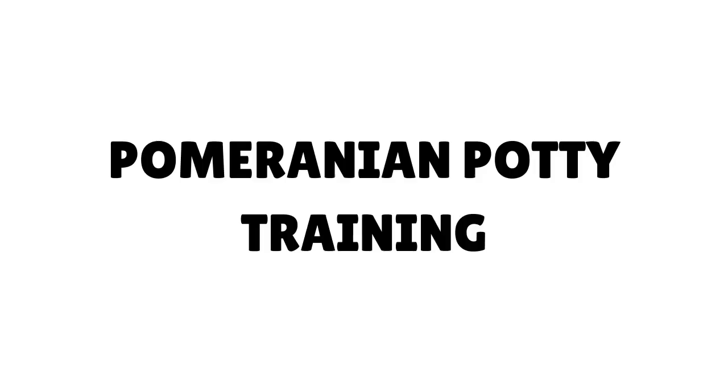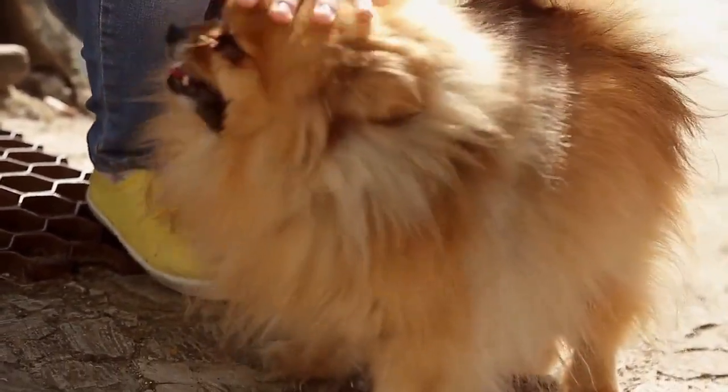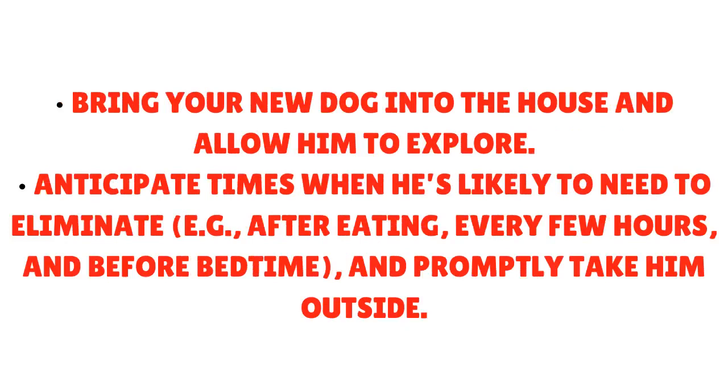To begin your journey to a clean house and a happy, potty-trained Pomeranian, take these measures into consideration. Take your Pomeranian to an area where he or she can use the bathroom before entering your house for the very first time. After he goes to the bathroom, shower him with lots of praise. Bring your new dog into the house and allow him to explore. Anticipate times when he's likely to need to eliminate — for example, after eating, every few hours, and before bedtime — and promptly take him outside.